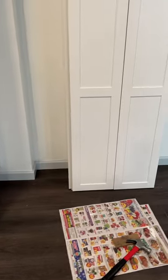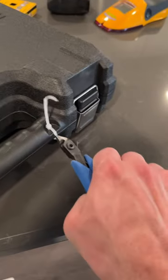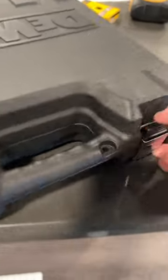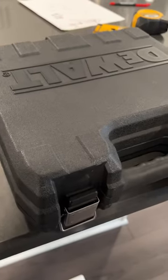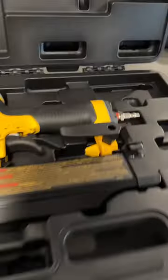As I'm doing the trim, I realized I only have an 18 gauge brad nailer and I'd like to use something smaller. So I went out and got this 23 gauge pin nailer here — and more than enough excuse to pick this bad boy up, believe me.